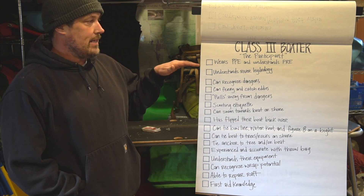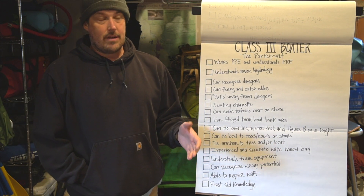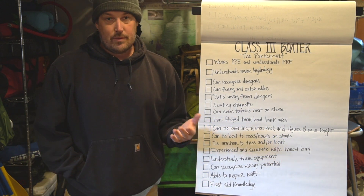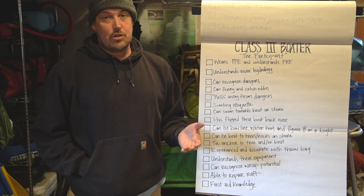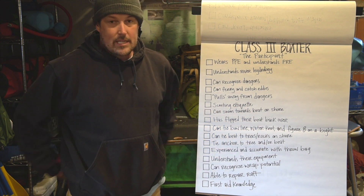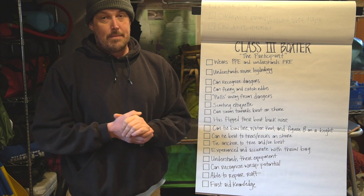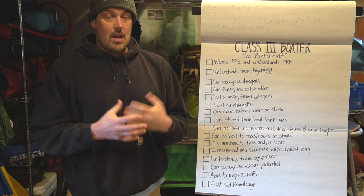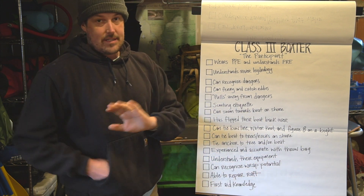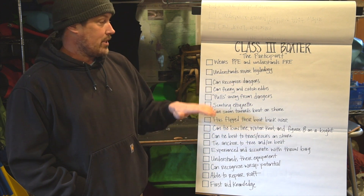The first thing is wears PPE and understands PERE. So you wear your life jacket, your helmet, your shoes, all your stuff — and you understand PERE, which I'm going to call personal rescue equipment. A lot of people think you should always carry prusiks and pulleys and a waist belt throw bag. That's your call. Whatever rescue equipment is important to you, we should all be carrying some rescue equipment on our body based on what type of boating we're doing. At least understand that it exists and you probably should carry it.